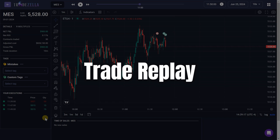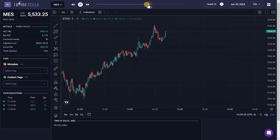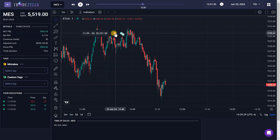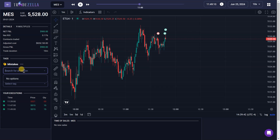Another feature that I find invaluable is the trade replay. This tool allows me to revisit trades, examining each move with a fine-tooth comb. It's perfect for understanding how different market conditions influenced my trades and where I could have done better. By replaying trades, I can see exactly where my trade management faltered and make adjustments for next time. This feature is a must-have for anyone looking to refine their approach and make more data-driven decisions.